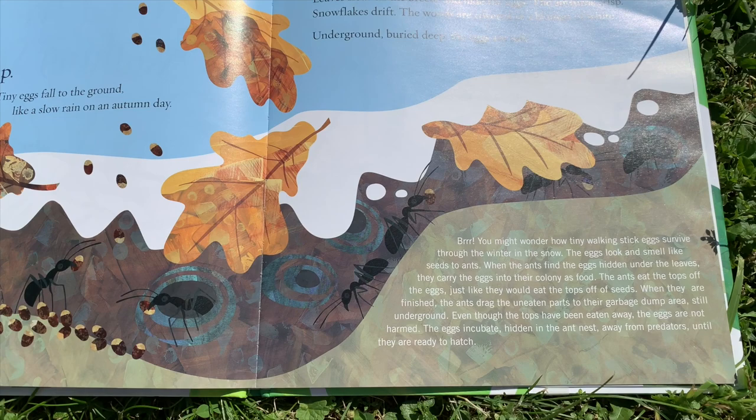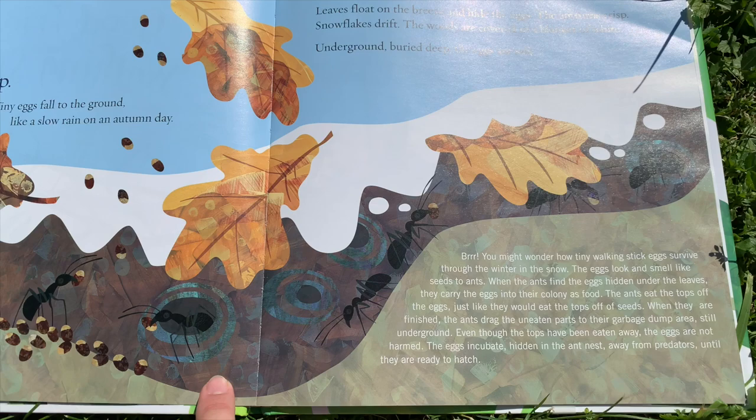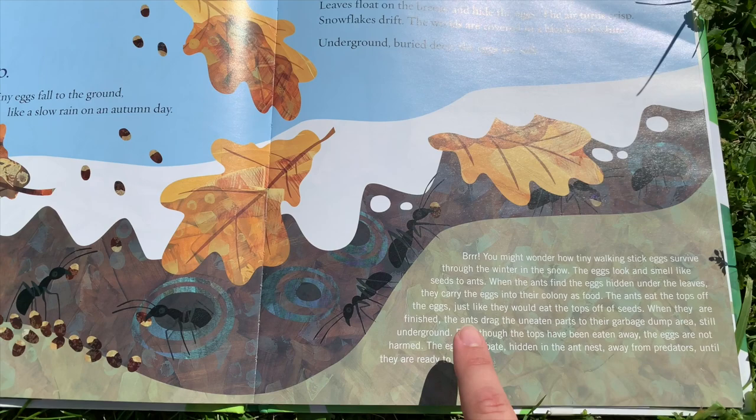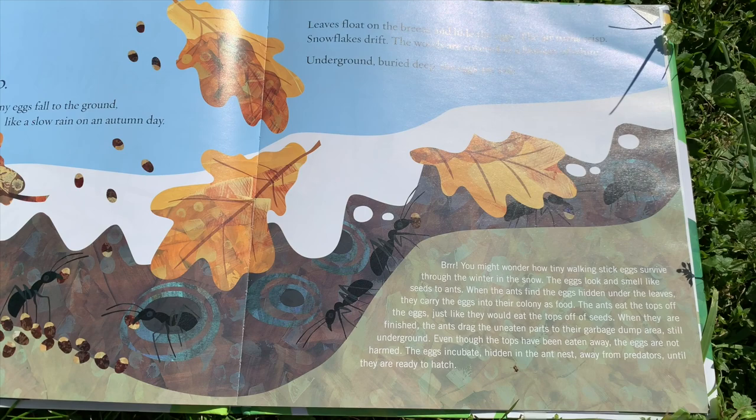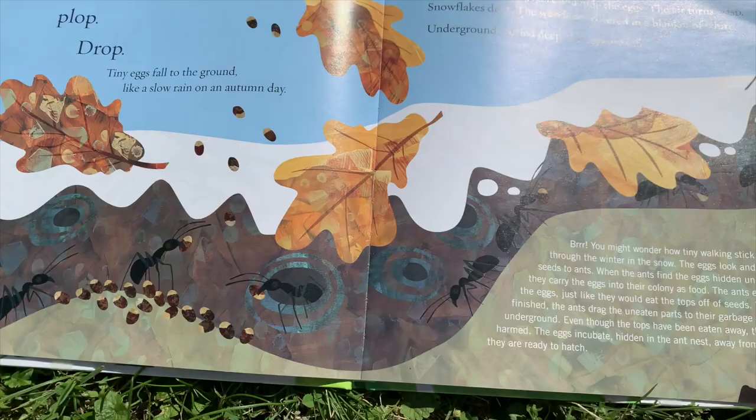The eggs look and smell like seeds to ants. When ants find the eggs hidden under the leaves, they carry the eggs into the colony as food. The ants eat the tops of the eggs just like they would eat the tops off of seeds. When they are finished, the ants drag the uneaten part to their garbage dump area, still underground. Even though the tops have been eaten away, the eggs are not harmed. The eggs incubate, hidden in the ant nest, away from predators until they are ready to hatch.